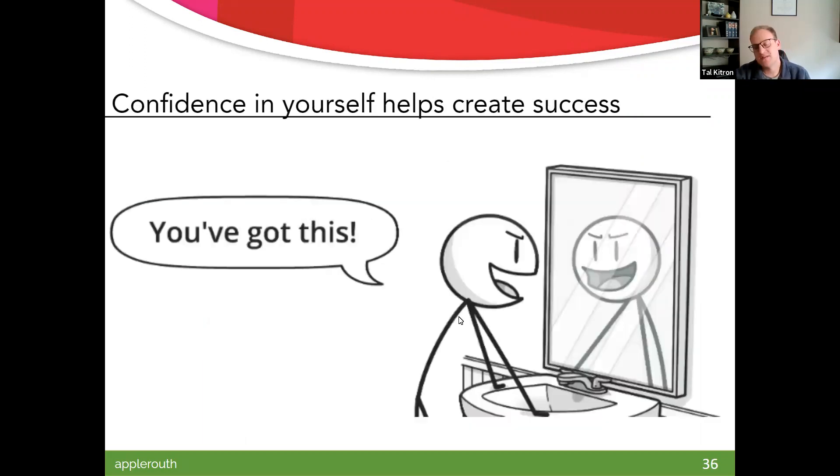Confidence really, really does breed success. Not overconfidence, but 'I know what to expect, I'm well-prepared' — all that stuff is really crucial.